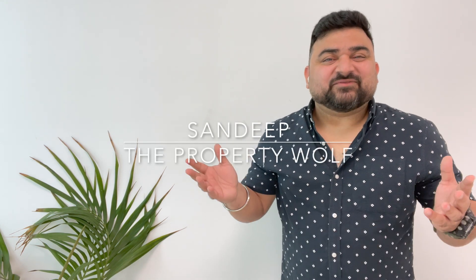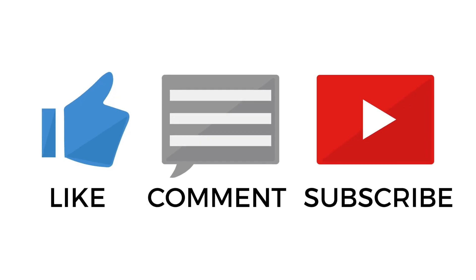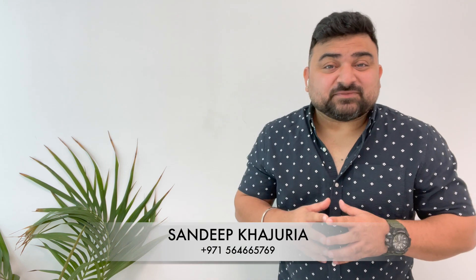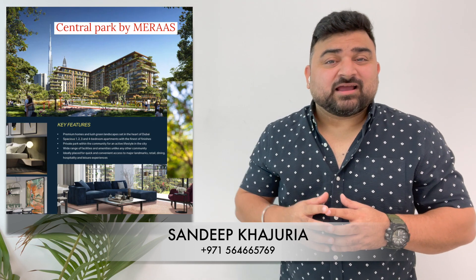Hello everyone, my name is Sandeep and welcome to my YouTube channel. Please like and subscribe for the latest updates about Dubai real estate. Today in this brand new episode, I'm coming up with a brief about an amazing project called Central Park at City Walk.